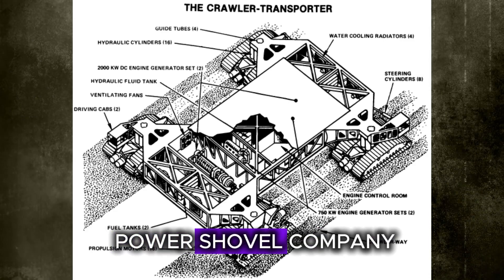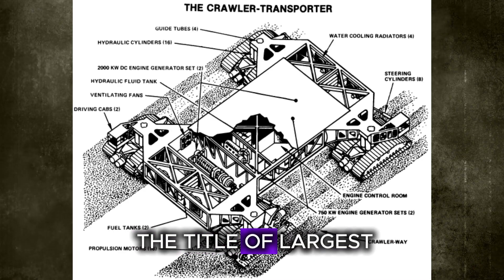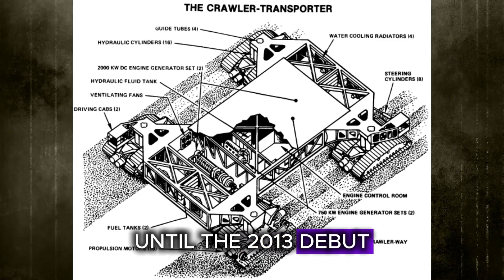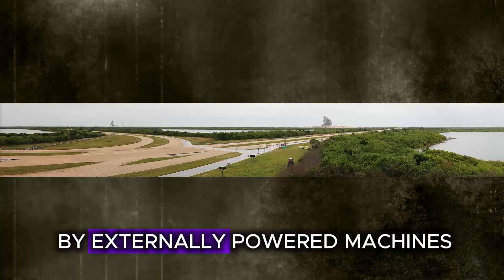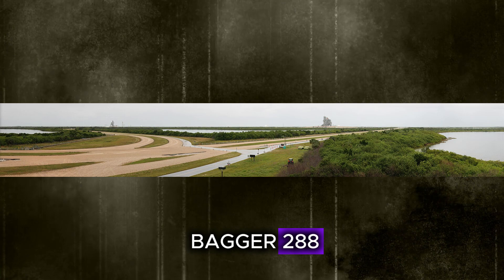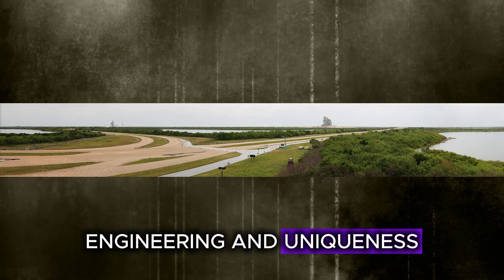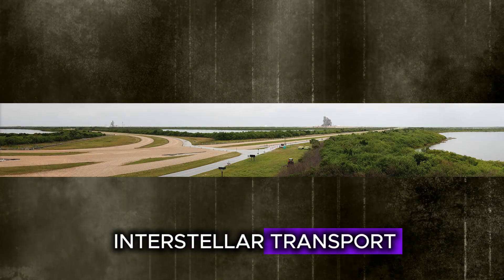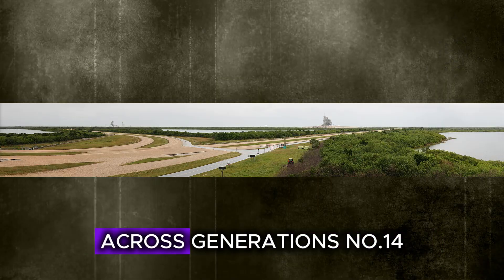Built by the Marion Power Shovel Company using Rockwell parts, these giants once held the title of largest self-powered land vehicles until the 2013 debut of the XGC 88000 crane. Though surpassed in size by externally powered machines like Big Muskie or Bagger 288, Crawler Transporters still embody precision engineering and uniqueness, remaining iconic for their role in interstellar transport and serving as mobile foundations for human space exploration across generations.